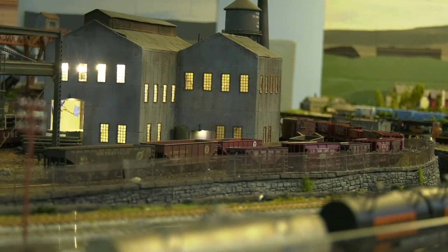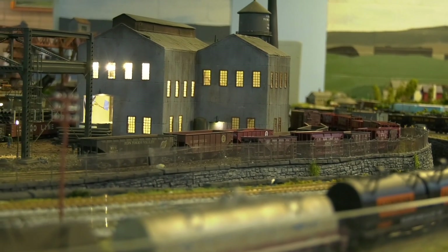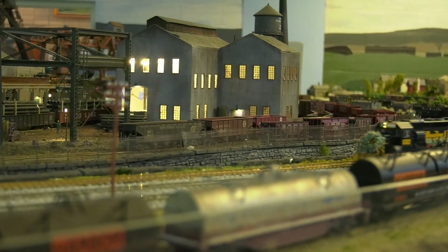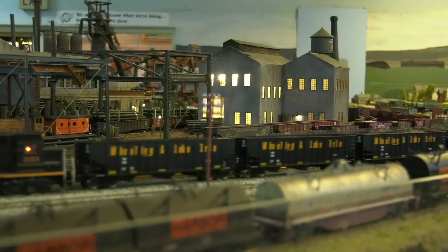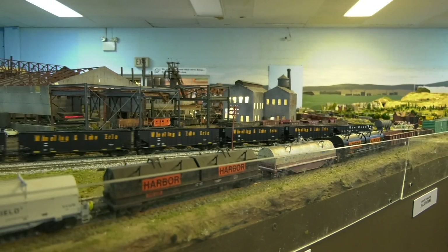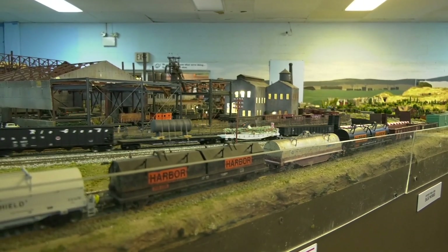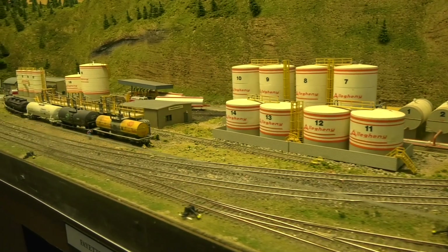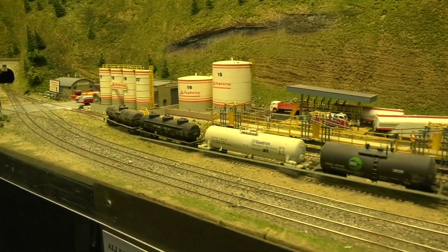It's a very enjoyable layout. There's stuff for kids, like scavenger hunts. Even if we notice this Wheeling and Lake Erie train, they made it festive with a wreath on the front, which I thought was really cute. They come up with some creative ways of making scenes. Using multiple tanks, they made a really nice chemical facility.